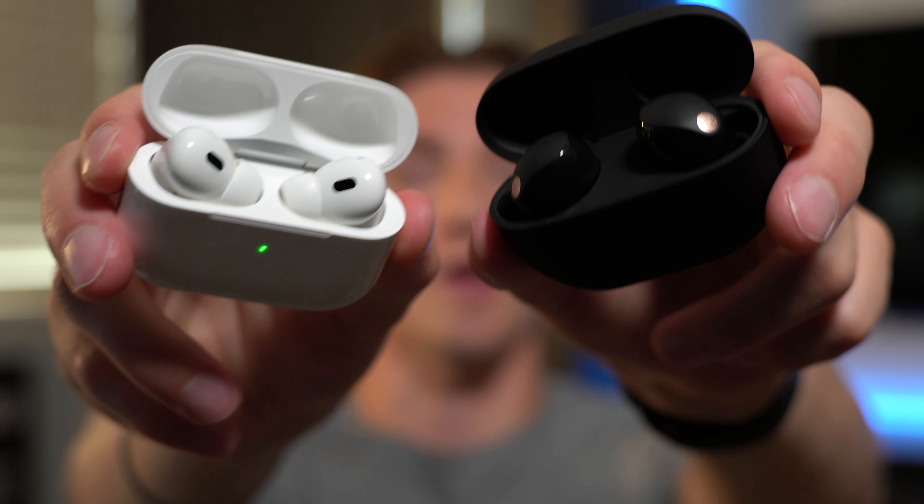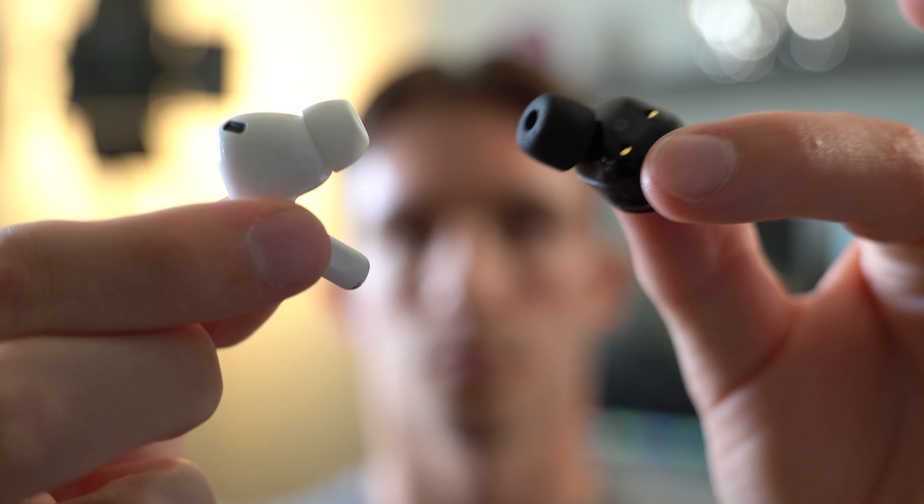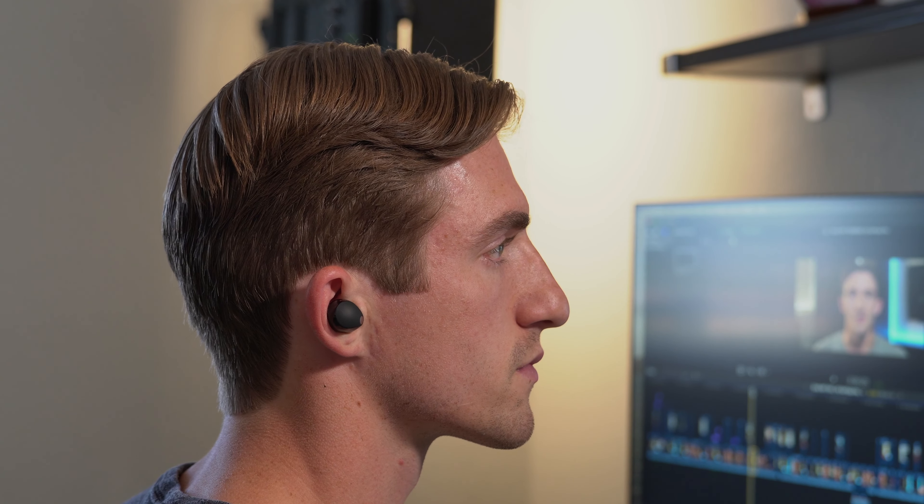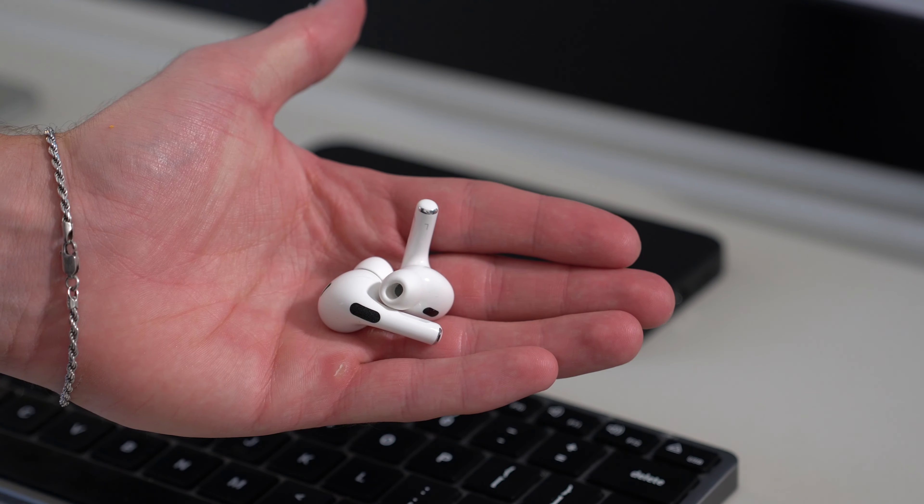Both of these earbuds sound great. After listening to tons of different genres and comparing them consistently, the AirPods Pro have a bit more punchy bass and more pronounced vocals, whereas the XM5 has more pronounced instruments and a smoother bass. They both sound very good and it's difficult to choose one over the other, but if forced to pick, the AirPods Pro would win for that punchy bass — though it's worth noting this is not an audiophile-level assessment.